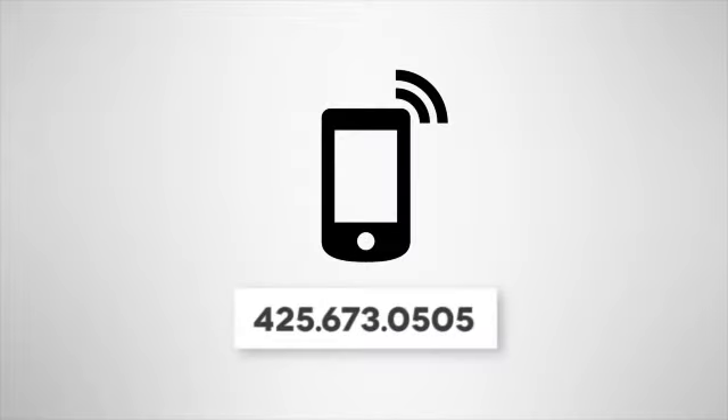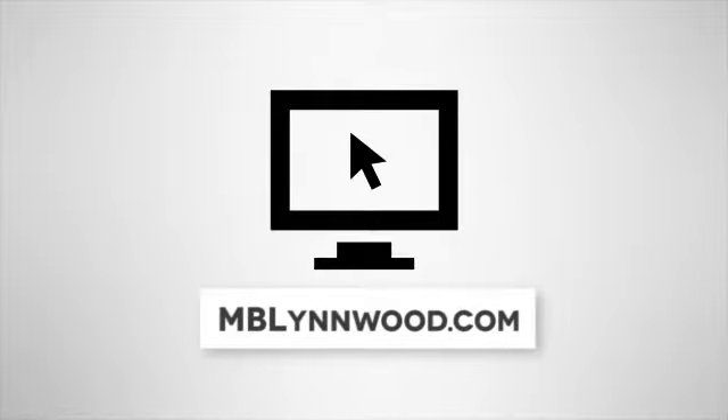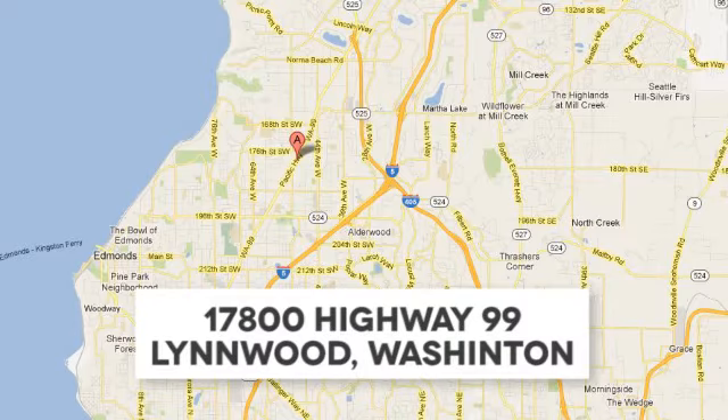Call us at 425-673-0505, online at mblynwood.com, or stop in and visit at 17800 Highway 99.